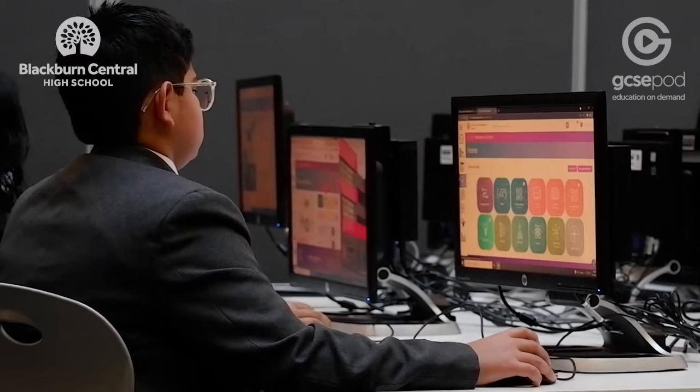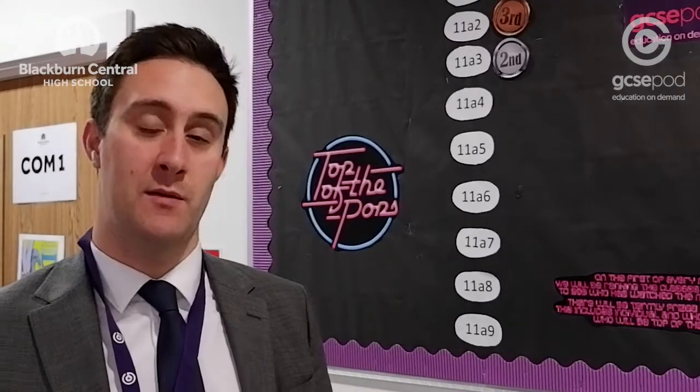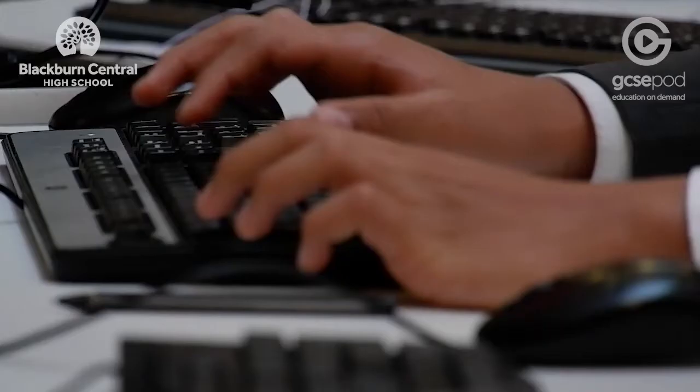The reason why I personally like it is the podcast type of feel to it. Students can get on with their own work — it's very independent. They can see the progress that they're making with it, they can see what they've watched. It gives students a chance to work independently, see what they need to do to improve and track their own progress.